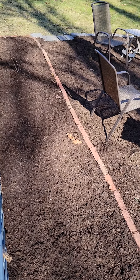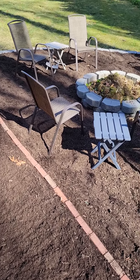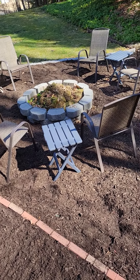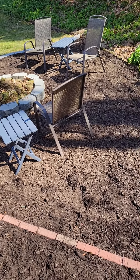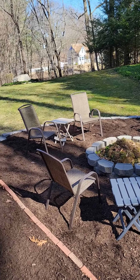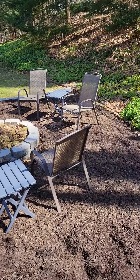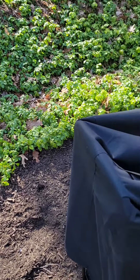Here is the fire pit area all finished — don't mind what's inside the pit, I just threw some debris there while I was mulching. Looks pretty nice, huh? Starting to get some grass.